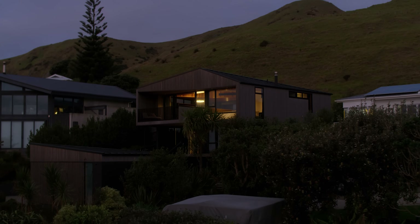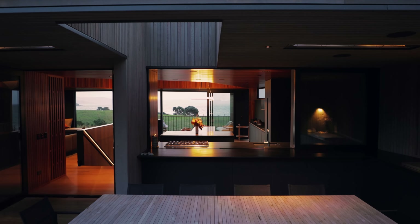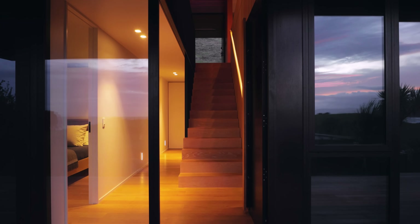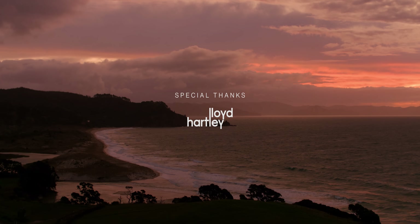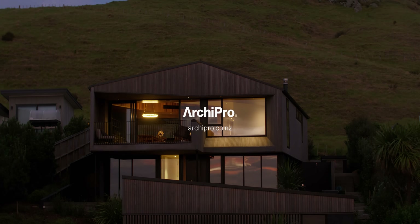My favourite part of this house is being able to come back and see it inhabited as we discussed in the original brief, and being welcomed by the clients to come back and spend time here. It's tailored to their needs and how they host people and how people occupy the home, and it's amazing to see when people are here it operating in a way that just embodies the clients and how they are.